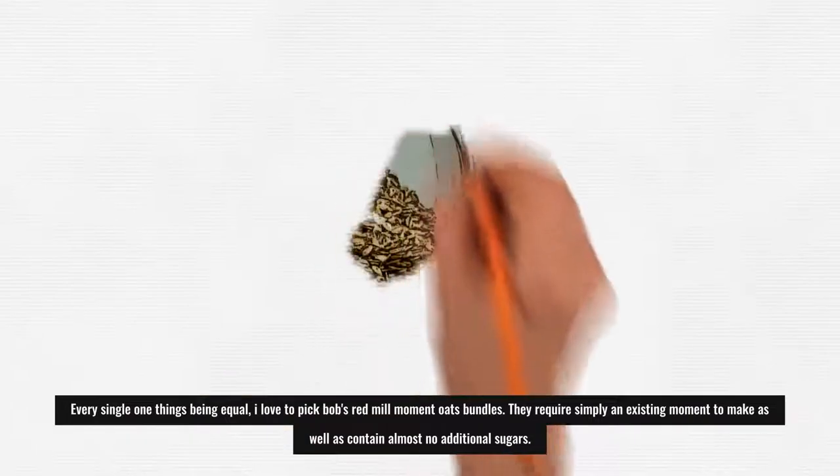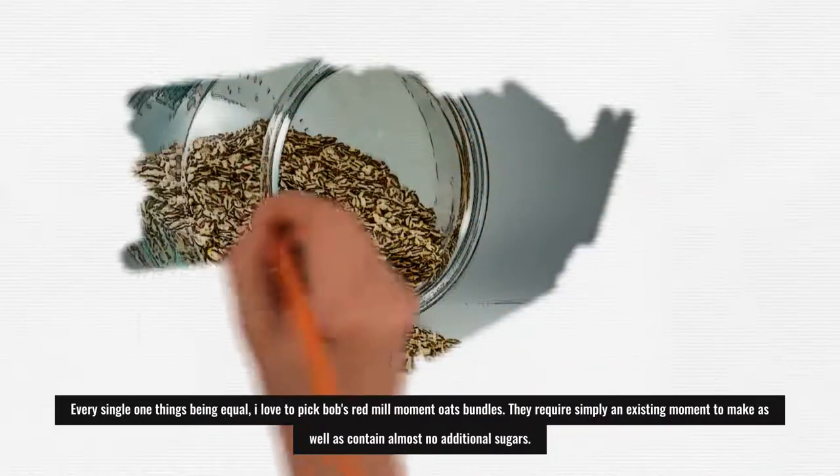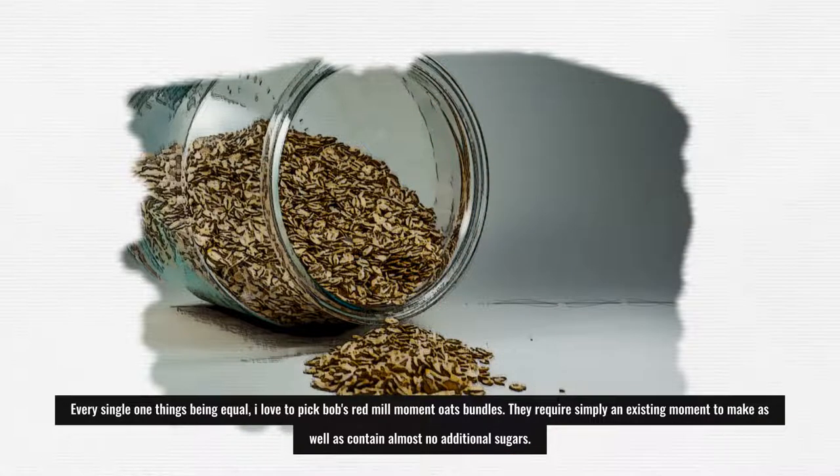All things considered, I love to pick Bob's Red Mill instant oat packages. They require just a moment to make and contain almost no added sugars.